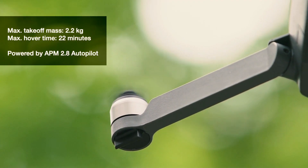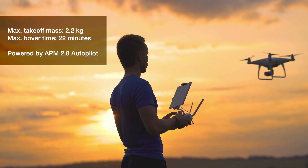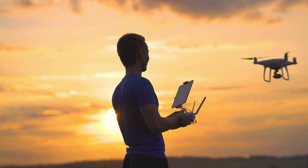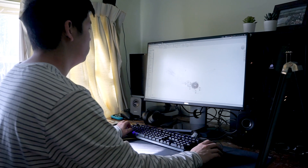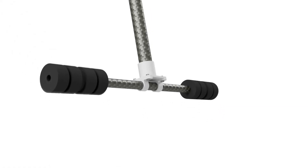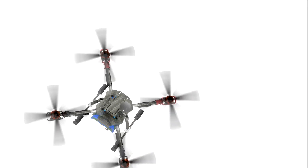The quadcopter by itself can carry 1 kg of payload and hover for 20 minutes. It features GPS and easy-to-fly self-stabilized modes. The electrical and mechanical components are easily modifiable, replaceable, and expandable, making this the perfect research and development platform.